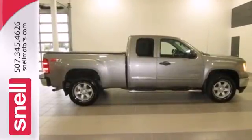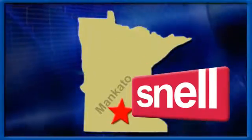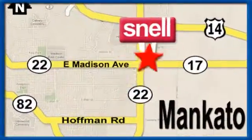Come in today and take it for a test drive. Snell Motors proudly serving the Mankato area since 1951. We're conveniently located on the corner of Highway 22 and Madison Avenue just south of the Riverhills Mall.